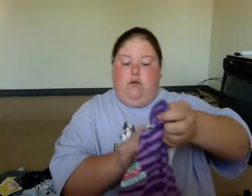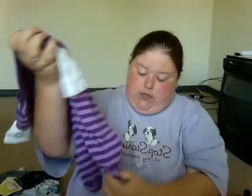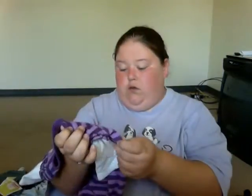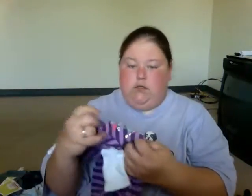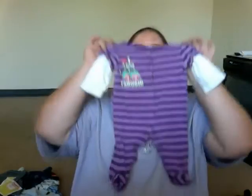This little outfit she gave Emily — it's got the little feet to it. It says 'I love going to Grandma's.' Super cute. Stripes.